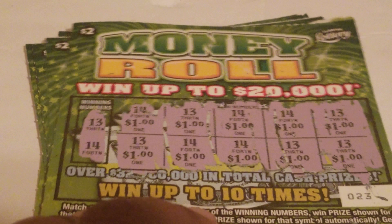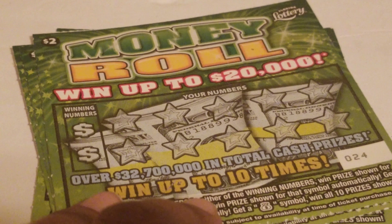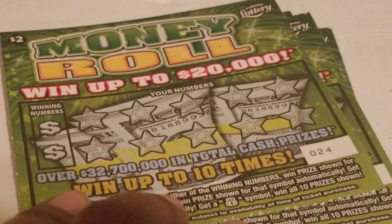It's a ten dollar winner! But hey, we got our money back for these five tickets that I spent for the Money Roll. All right, way to start off! On to ticket 24 — the winning numbers are 15, 5, 2, 7, 14, 20, 8, 4, 6, and 3.